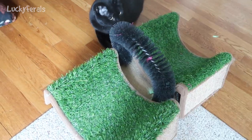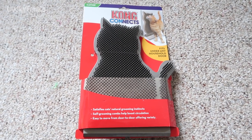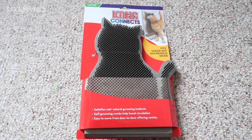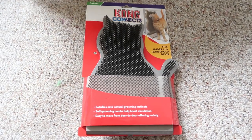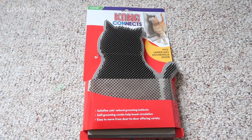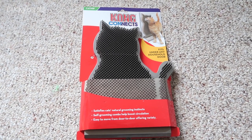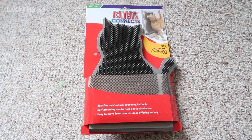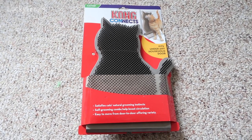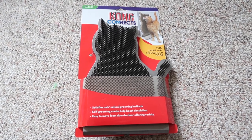Do you think Boo would like to wear the boa? The cats got another Easter gift — this is a Kong Kitty Comber. It's a grooming device. It says it fits under any household door, satisfies a cat's natural grooming instincts, self-grooming combs help boost circulation, and it's easy to move from door to door offering variety. I got this at Tractor Supply, and I'll also put a link to this item on Amazon in the description below.